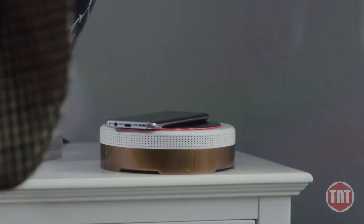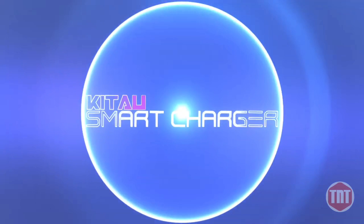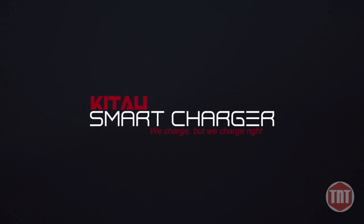We look forward to keeping in touch. The Katow Smart Charger — we charge, but we charge right.